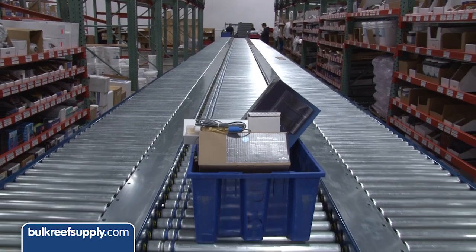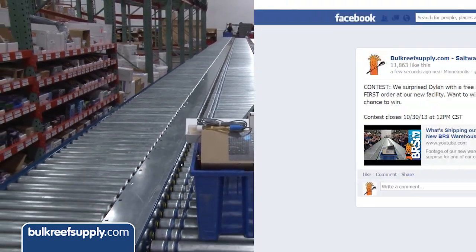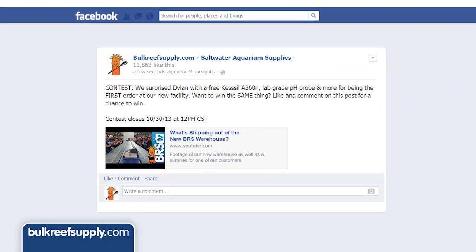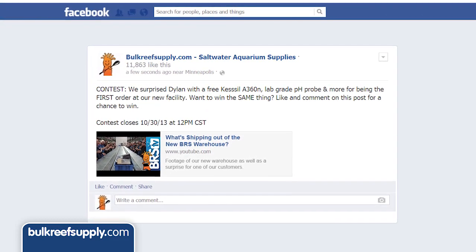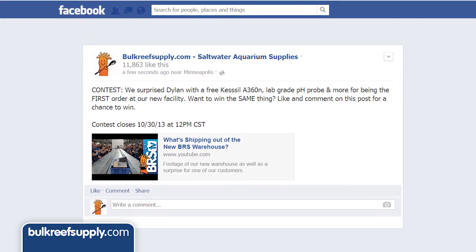Okay, so that's great for Dylan, but what about everyone else? Well, we're going to give away the exact same package on Facebook as well, so go check that out. While all of you won't win, I guarantee your chances of winning almost a thousand dollars in cool stuff has never been better.